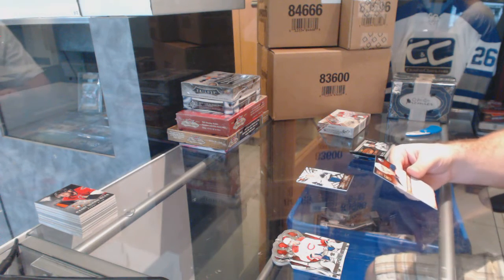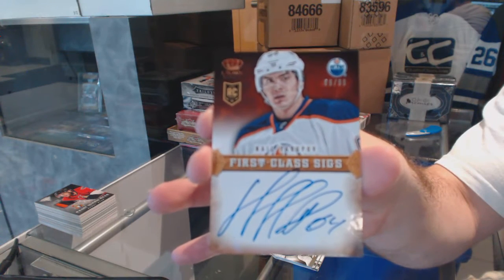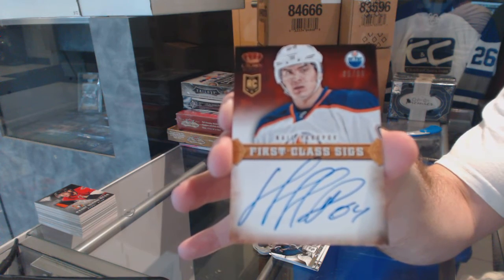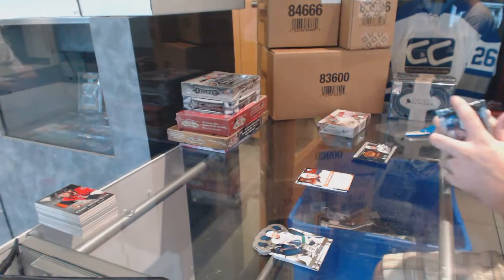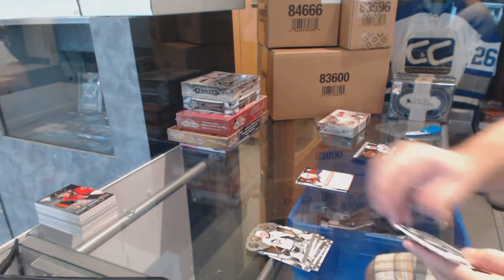For the Edmonton Oilers, a first class signatures number 99, Nail Yakupov. You don't see many of those cards, actually — the first class things. Very few of them you see.